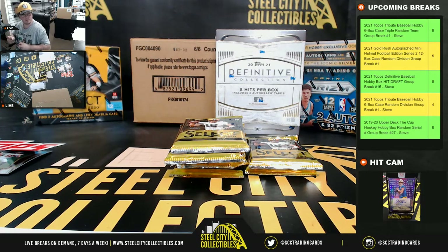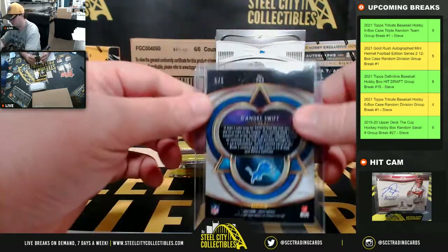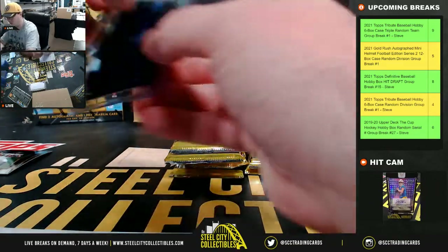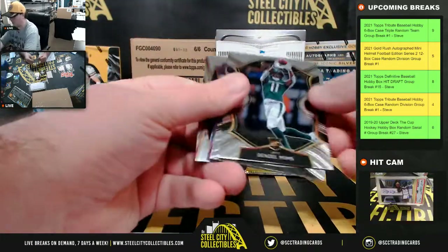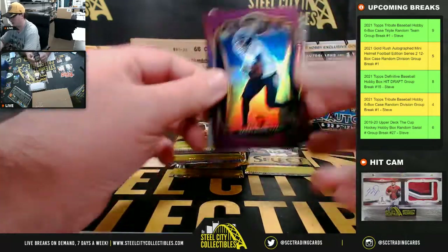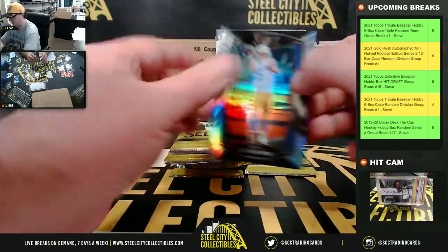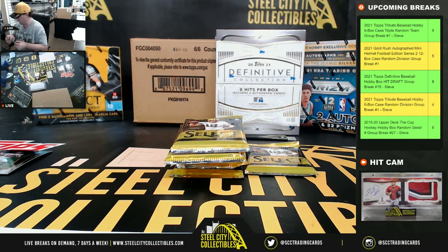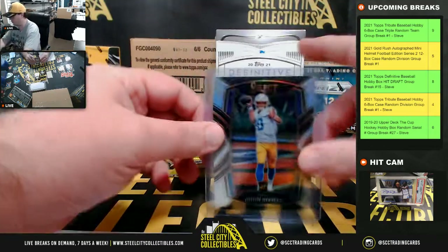Now we'll go to the NFC North, going to Brian. They're number five of five. They've all been pretty nice today. Denzel Minns rookie, T. Higgins rookie. Darrington Evans purple rookie, numbered 75. And we have a silver Justin Herbert club level — really nice card there. AFC West, going to Eric. Herbert club level silver.